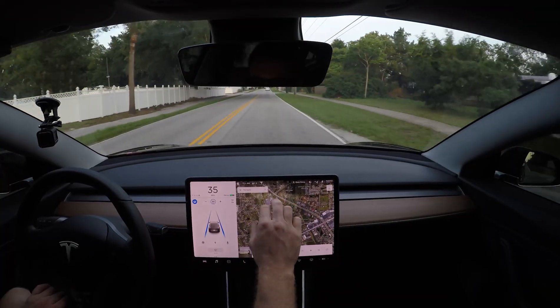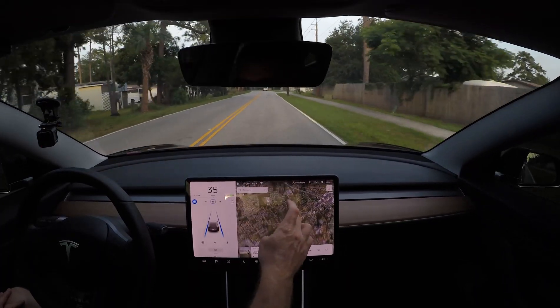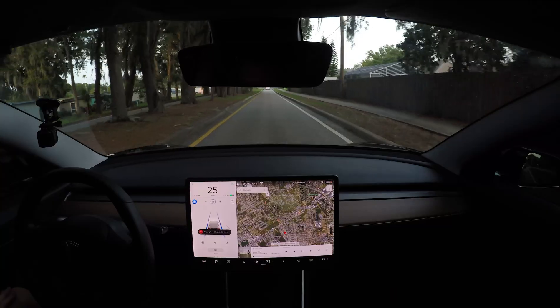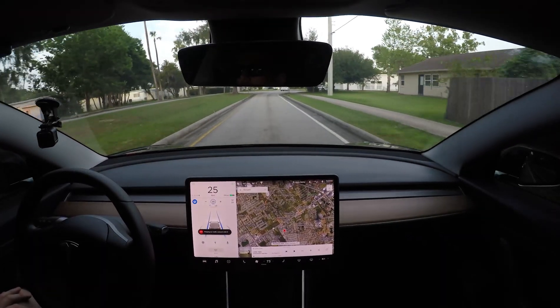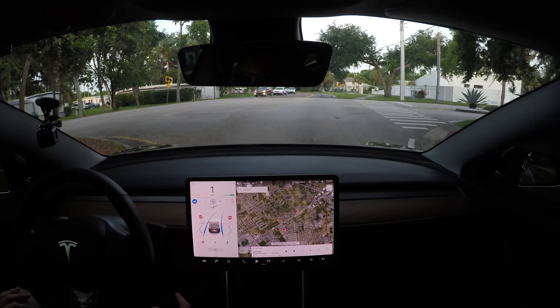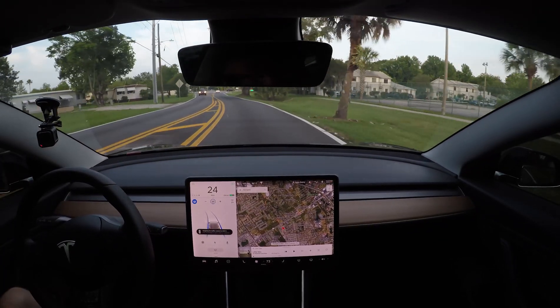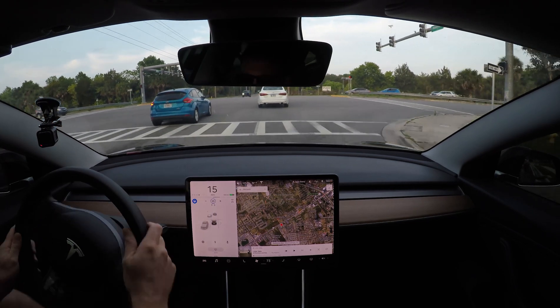Now we're heading to my test road I always use for new firmware updates - a 90-degree turn right here on the map. The car usually can't handle it: it either cuts it short or goes wide, understeers or oversteers. We're almost there. 600 feet for the stop sign - picking that one up. Full and complete stop. Using the stalk to continue on - and it handled that little opening perfectly and flawlessly, awesome.